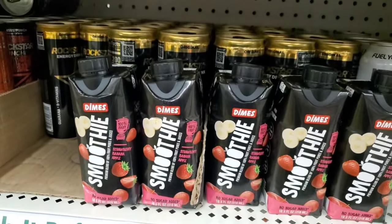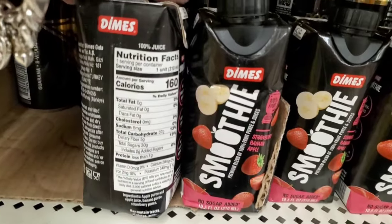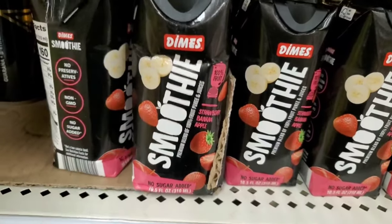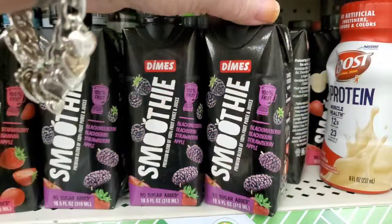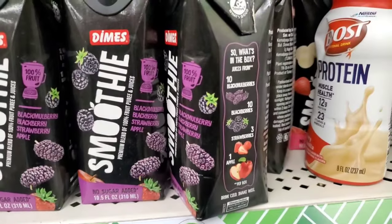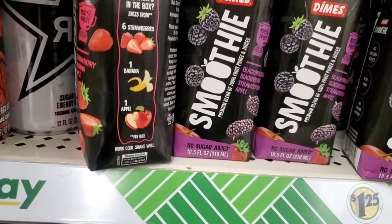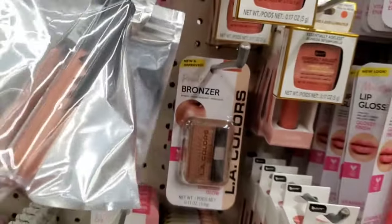This brand Dimes has a 100% fruit strawberry banana apple smoothie with no sugar added. It has carbs because it's pure juice — 37 grams of carbs, one gram of protein, five grams of dietary fiber, no preservatives, non-GMO, no sugar added. They also have a black mulberry, blackberry, strawberry, and apple flavor — it even tells you exactly how many pieces of each fruit are in the bottle. That's such a cool item for a buck 25.